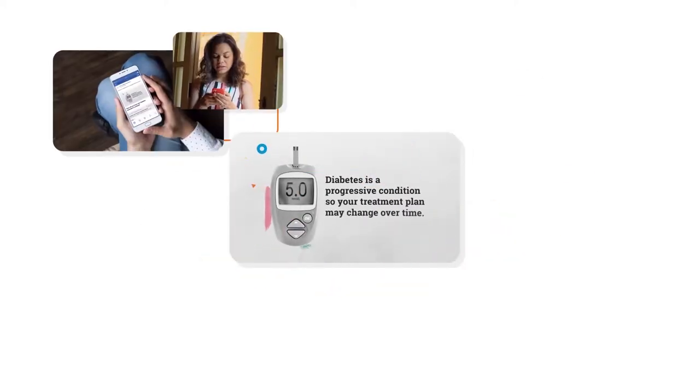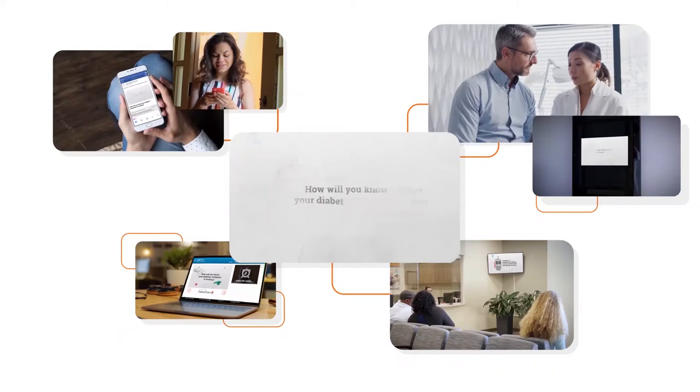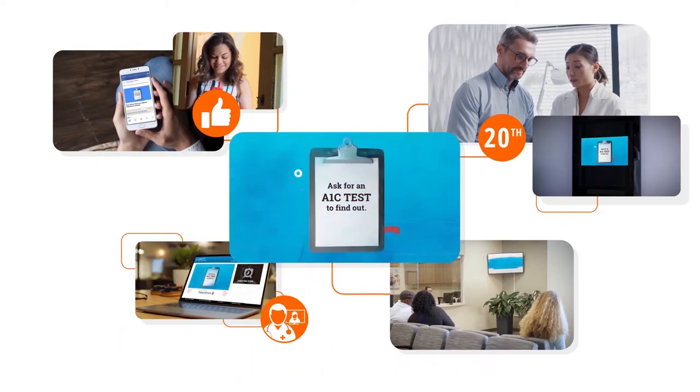That's why PatientPoint has solutions that help you create a consistent and engaging patient experience — from that first thumbs up, to their 20th annual exam, to all the virtual visits in between.